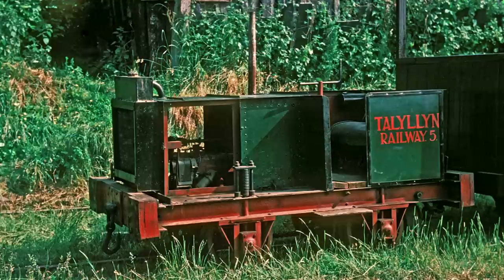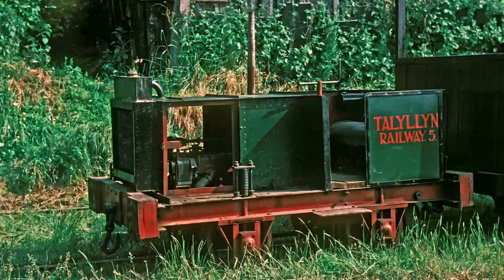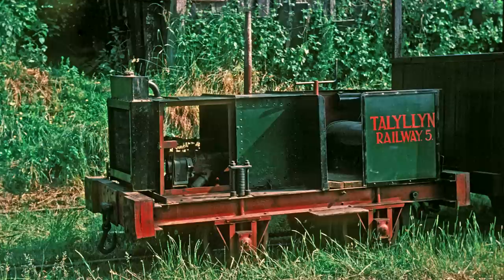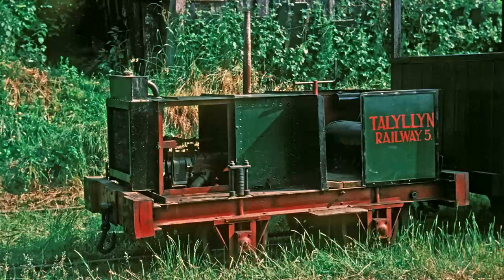It was actually taken from Tom Rolt's narrow boat, Cressy. It was withdrawn just the next year, because the engine seized up on a market day train. Given its age, I'm surprised it lasted that long. It was put to the side, and eventually its frame was converted into just a flat wagon.